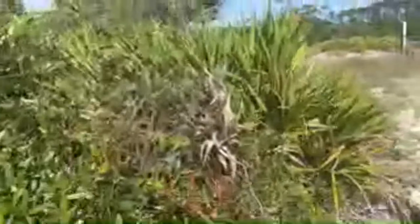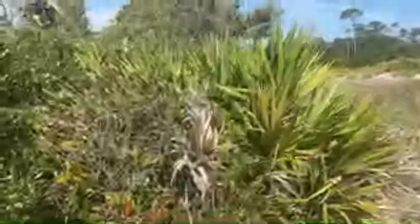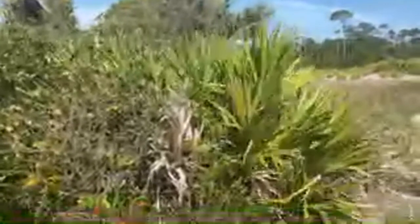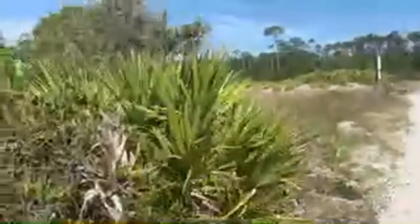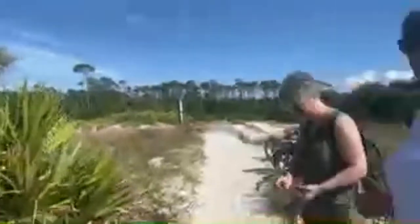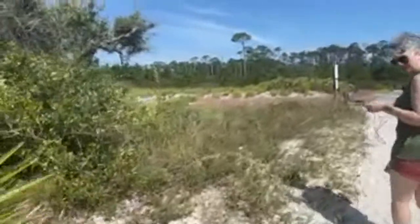Someone asked: can the seaside rosemary and beach rosemary be used for cooking? It's not truly a rosemary and it hardly has any fragrance or essential oils in it, so I don't believe it would lend much to a recipe in terms of flavor. It's called that because it looks like rosemary a little bit - I think the beach heather actually looks a little bit more like rosemary.